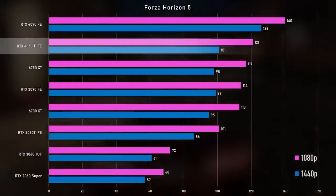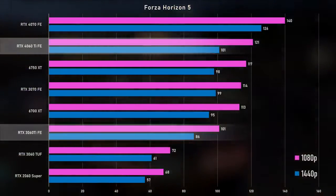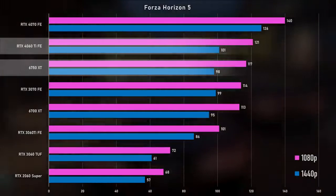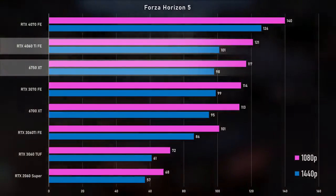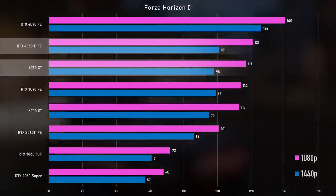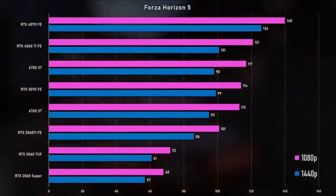Moving on to Forza Horizon 5 at 1080p — 20% faster than the 3060 Ti. In this engine, the 6750 XT actually catches up a little bit and gains some ground; it's only 3% behind the 4060 Ti. Same case in 1440p — the 6750 is again only 3% behind the 4060 Ti, and the gaps remain about the same for the Nvidia cards as well.